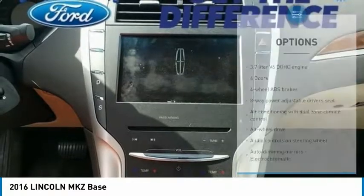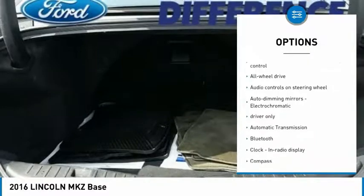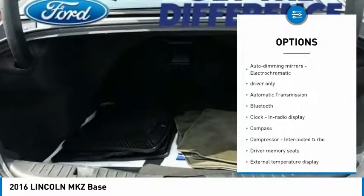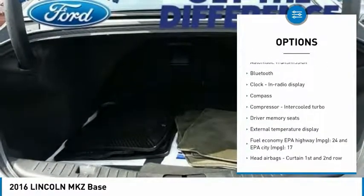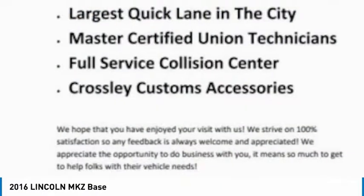Here are some of this vehicle's great options: stability control, remote engine start, traction control, all-wheel drive, Bluetooth, passenger air bag, automatic transmission, tilt and telescopic steering wheel, compass, and trip computer.